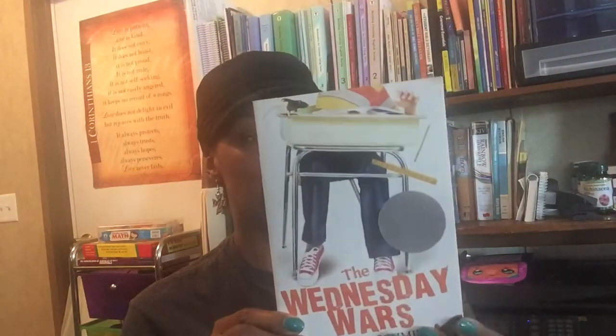I got The Wednesday Wars by Gary Schmidt for a dollar at our local bookstore. It's about a seventh grader whose teacher is making him read Shakespeare and he's not too happy about it — we'll see what it's about. I also got Nothing to Fear by Jackie Kohler for a dollar at the local bookstore. We're going to read this — the story takes place during the Great Depression.